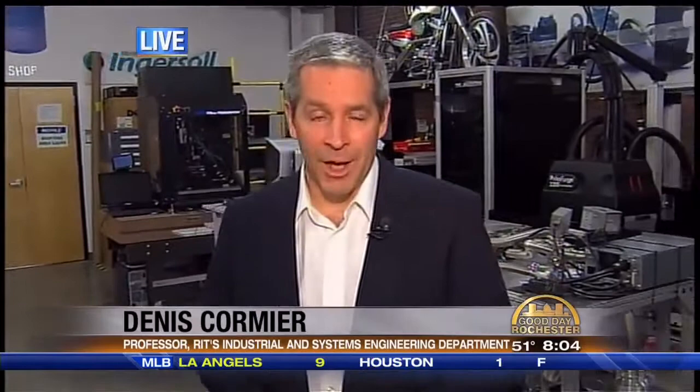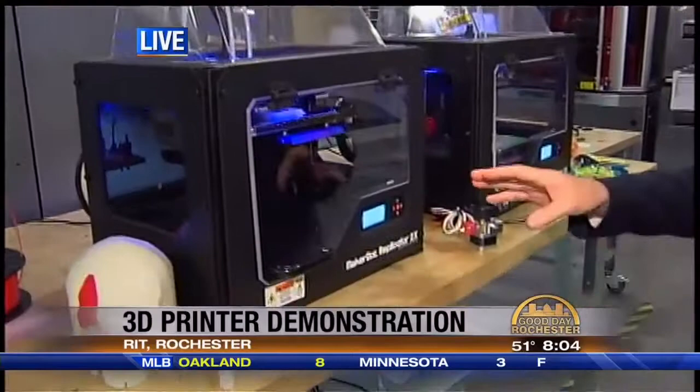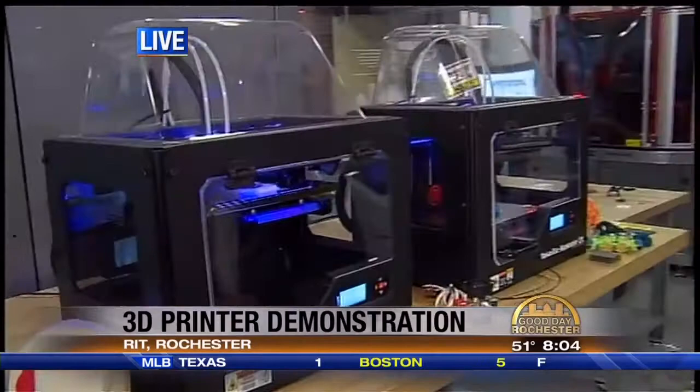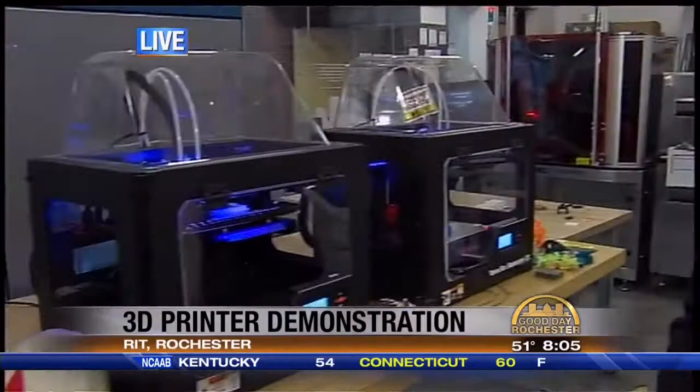How much do these go for? Can regular consumers buy these, and where can they pick them up? There are actually some models under $1,000 now. The MakerBot that you see right here, this particular model is $2,800. They have another model that's about $2,000. Believe it or not, some of these companies are partnering with Staples and other office supply stores, so MakerBots are available through a whole bunch of different commercial channels.